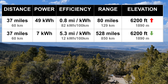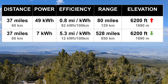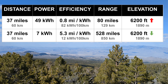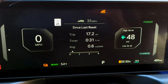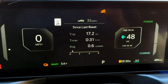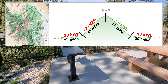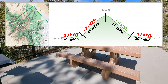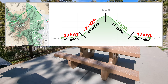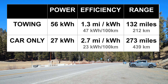On the way up we used 49 kilowatt hours, but on the way home we only used 7 kilowatt hours — a downward slope really helps to regenerate power. On the steepest part of the climb we traveled 17 miles, climbing 5,000 feet at 45 miles an hour, and got an average of just 0.6 miles per kilowatt hour. The total power used for the round trip was 56 kilowatt hours. I repeated the exact same trip on another day without towing the trailer and the car alone used 27 kilowatt hours — slightly less than half the amount used when towing.